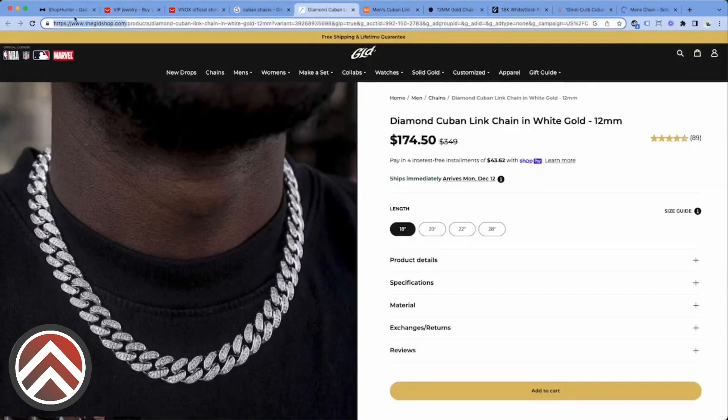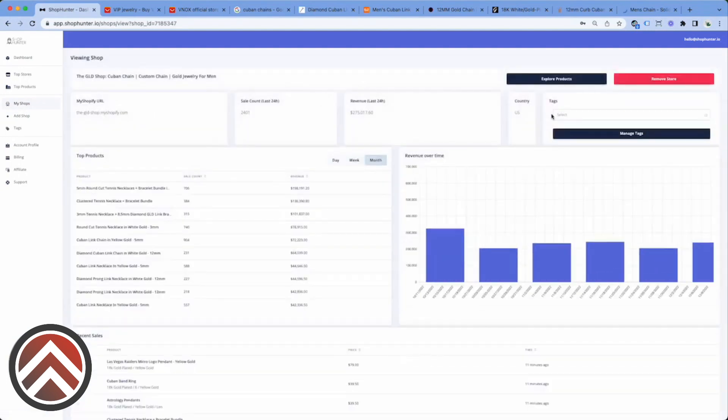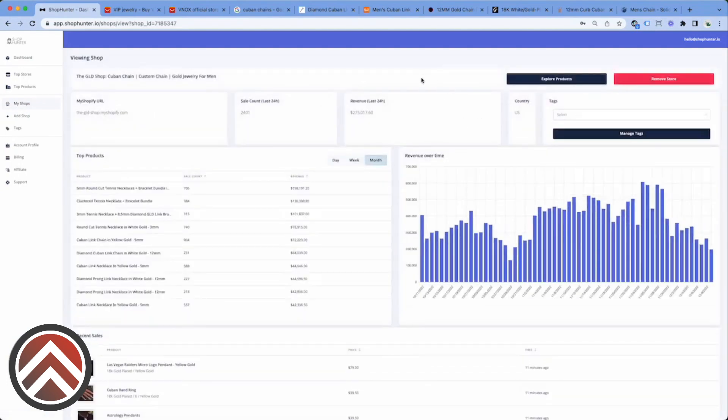Let's track a couple of these. I use ShopHunter — it is my software, the partnership of Koi. Check this out. Already seeing really interesting stuff. Tennis bracelets — this is catching my attention right here. Look, it's almost double the revenue compared to all these other products that are coming up.